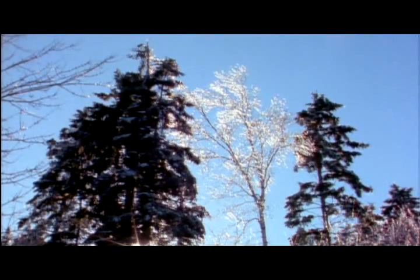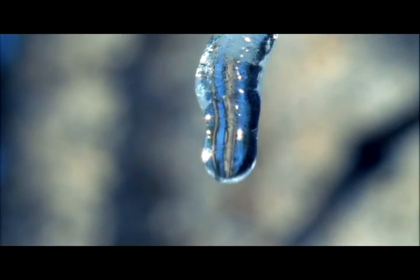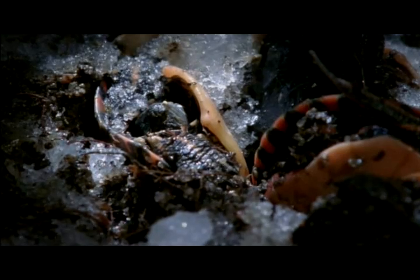But spring comes at last. The ice melts around them and, eventually, within them. Slowly, they begin to come to life.